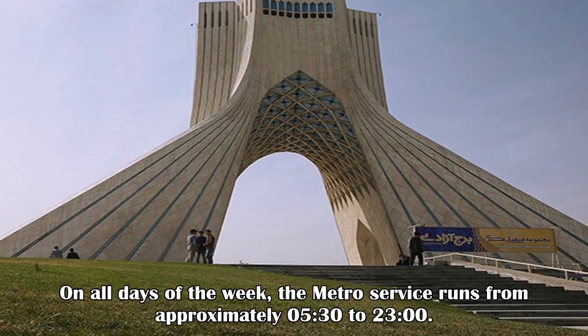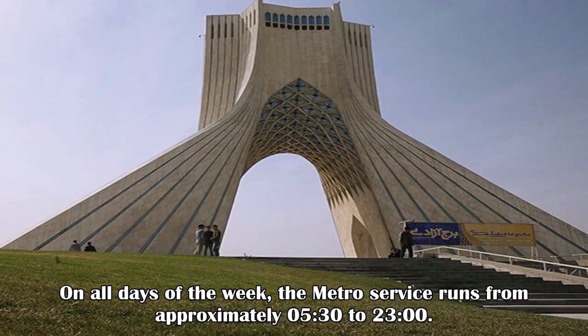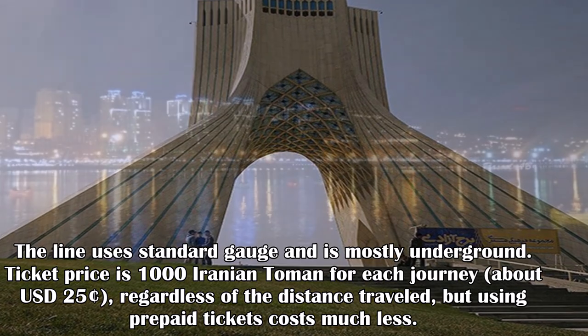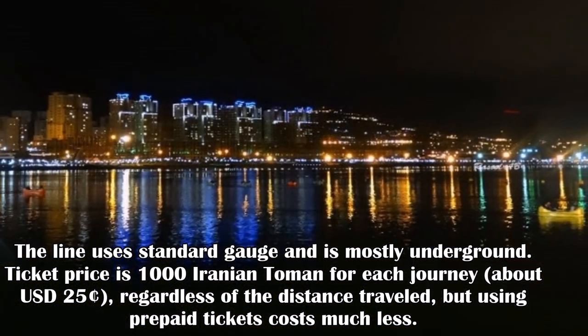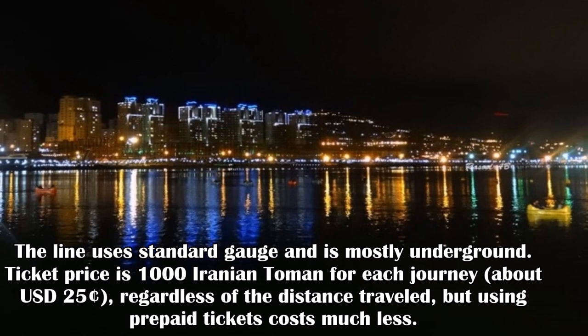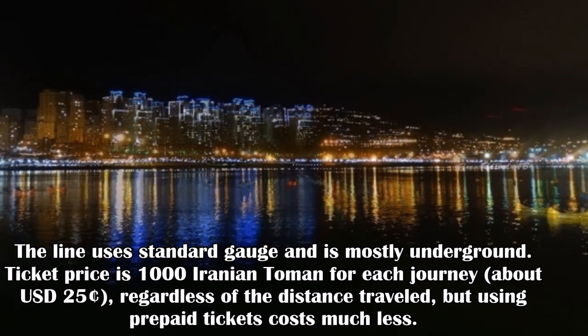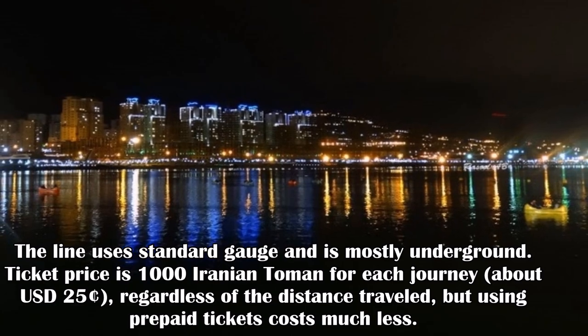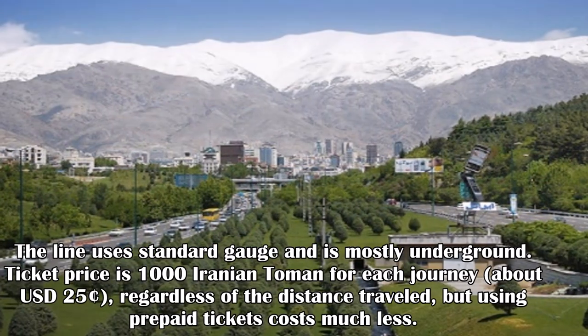On all days of the week, the metro service runs from approximately 5:30 to 23:00. The line uses standard gauge and is mostly underground. Ticket price is 1,000 Iranian toman for each journey, about 25 cents; using prepaid tickets costs much less.